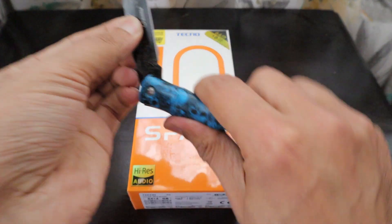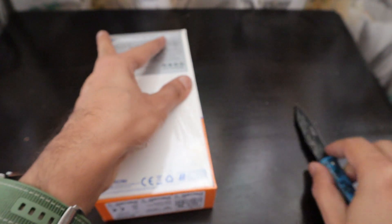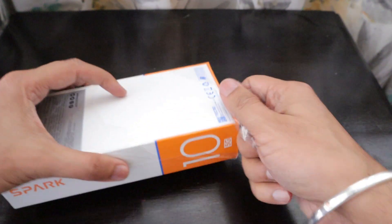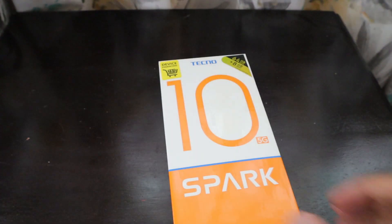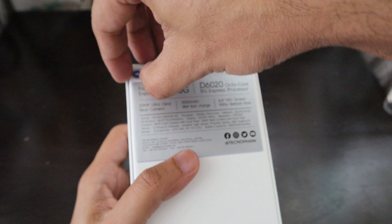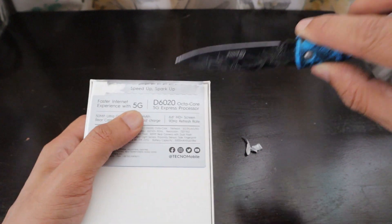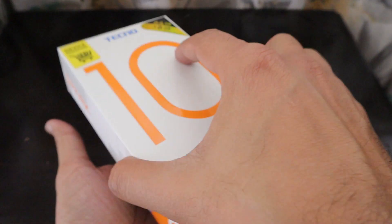Let's bring the unboxing knife and unbox this powerful Spark 10 5G. We're going to cut the seal, open the plastic on top, and enjoy the phone. The best feeling is getting the seal open! There is a perforated sticker from Tecno on the box that we need to remove. The motto of this phone is 'Speed Up, Spark Up.'